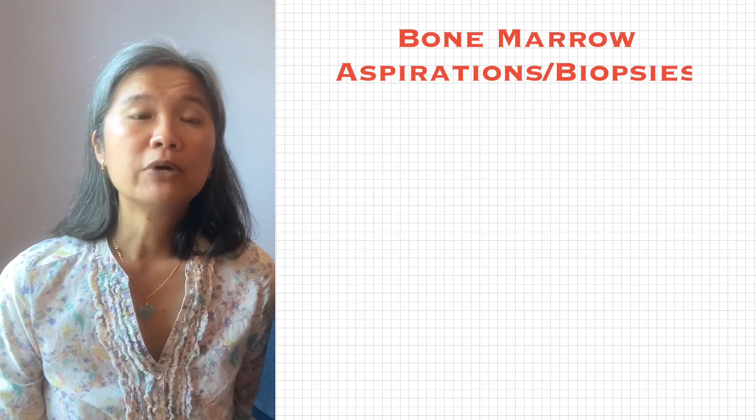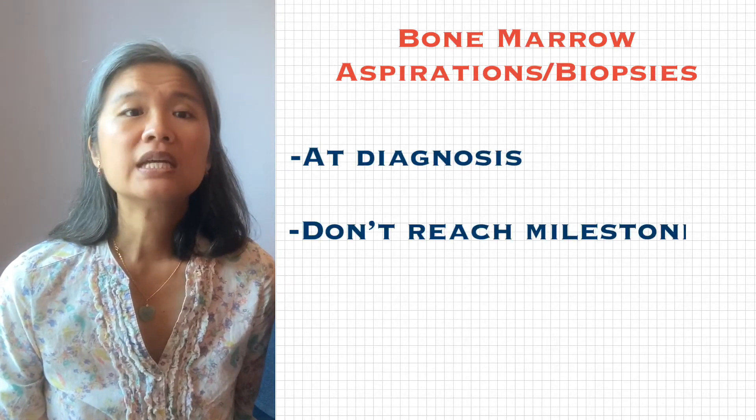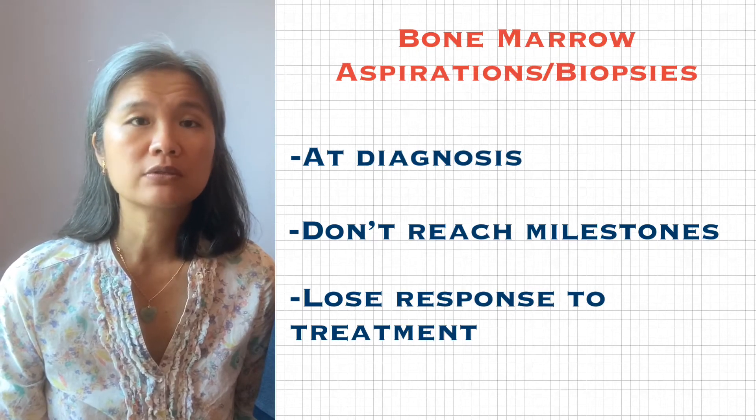In addition, a bone marrow aspiration and/or biopsy is done at diagnosis, and if you don't reach specific milestones or lose response during treatment.